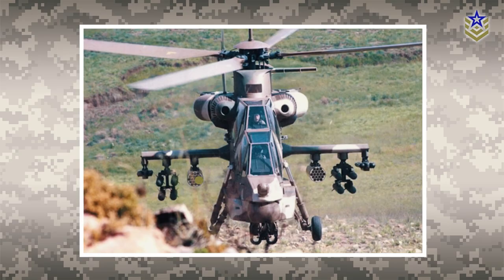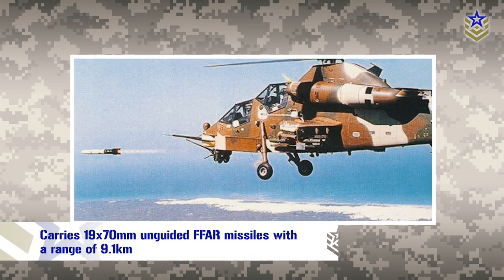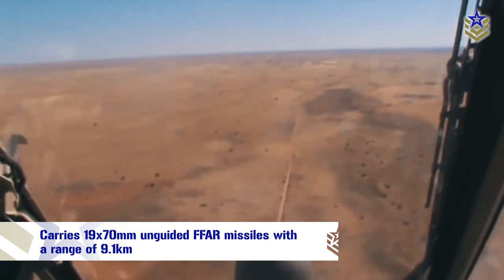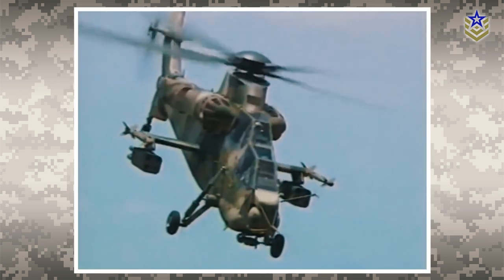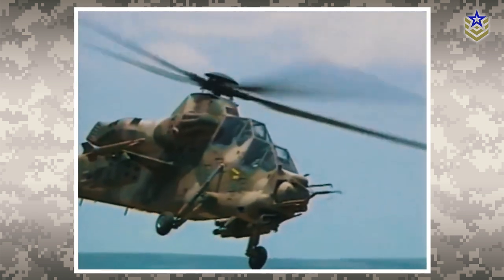The Mk-1 is also equipped with the M159 rocket launcher pod, which can carry 19x70mm unguided FFAR missiles with a range of 9.1 kilometers. The missiles can be fired individually or in pairs, with various warhead options available such as high explosive general purpose, flash signature, or high explosive armor-piercing.